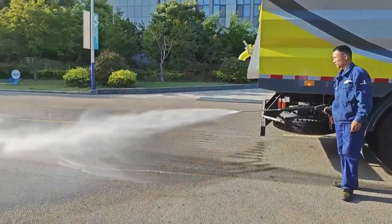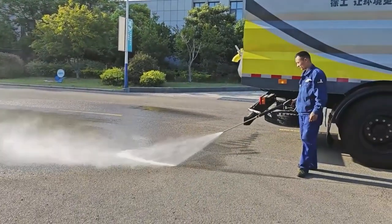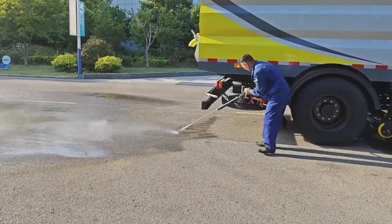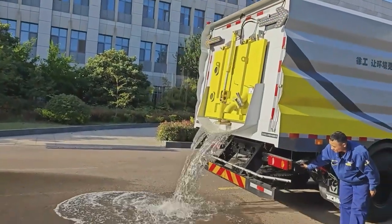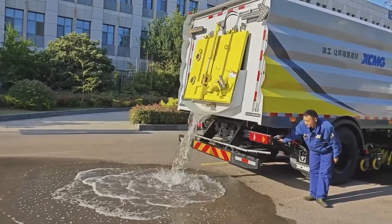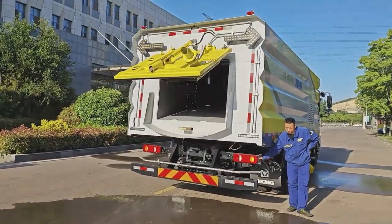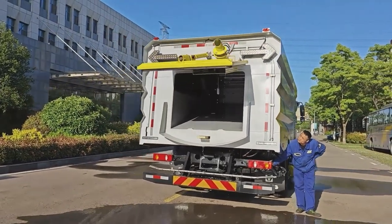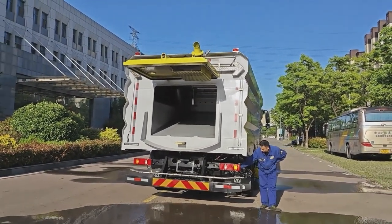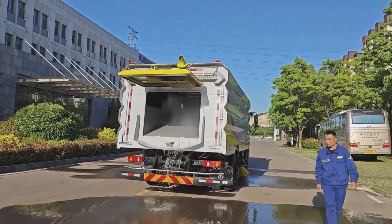Our sweeper is also equipped with a handheld water hose for washing stairs and washing the sweeper itself. Now we are looking at the dumping process of the sweeper tank. All the swept debris will be collected and put into the tank. According to the inclination angle, the sweeper waste will naturally flow out of the tank. There is also high pressure water washing inside to make sure it is clean.